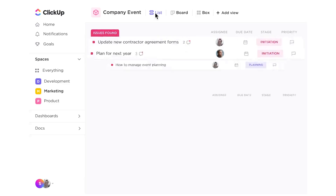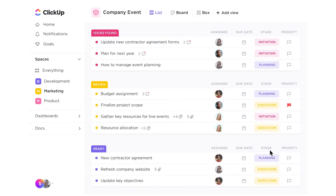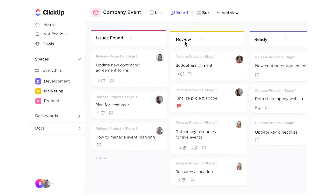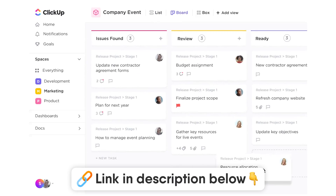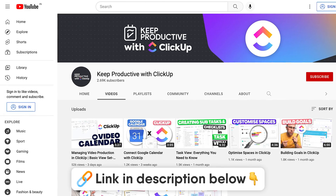Today we're very lucky to be sponsored by ClickUp. ClickUp is a powerful way to manage your projects — it's fast and flexible, and they've got a new version coming out very soon. You can check it out in the link in the description, as well as our brand new channel Keep Productive with ClickUp.